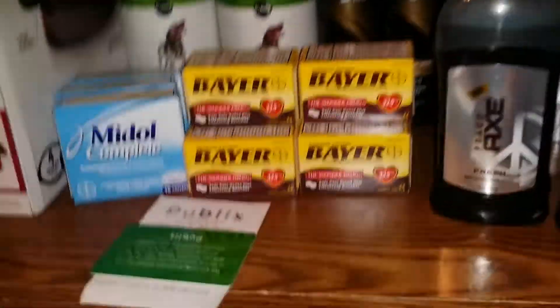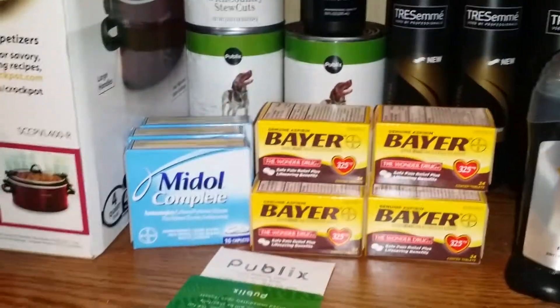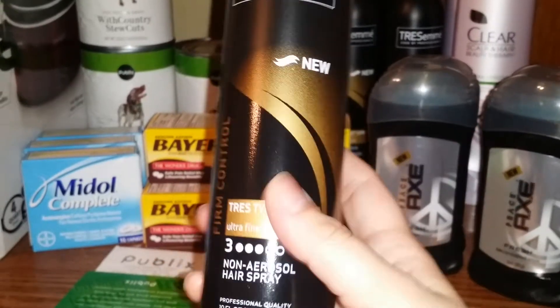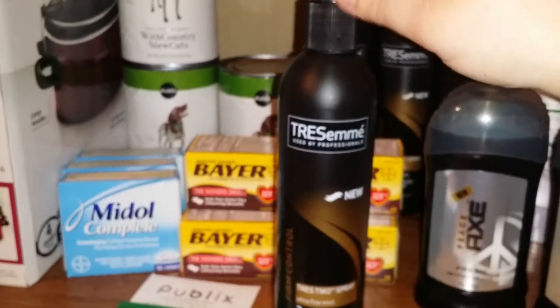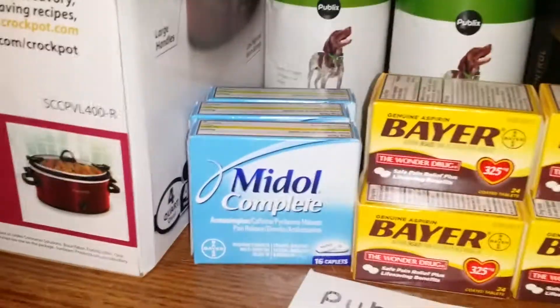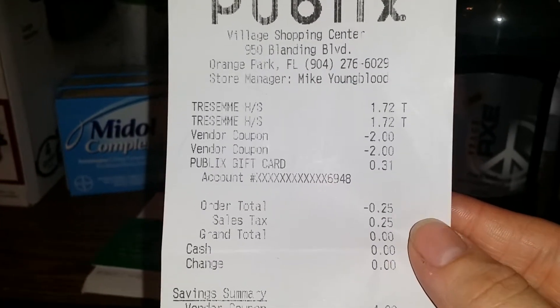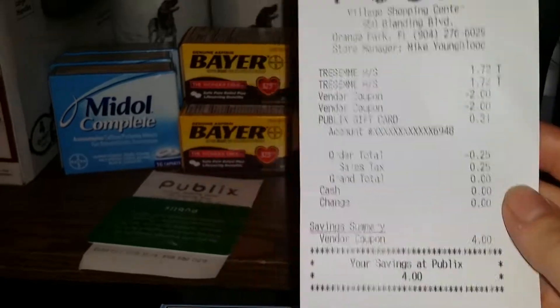In the first transaction I picked up two of the Tresemme Hairspray — the 10 ounce. On the shelf it said they were $2.14 but they actually ring up for $1.72 as seen on the receipt. In today's Red Plum there is a $2 off one manufacturer coupon, making them actually a $0.28 money maker. I picked up two of those and used two coupons, ending up with $0.31 in overage.